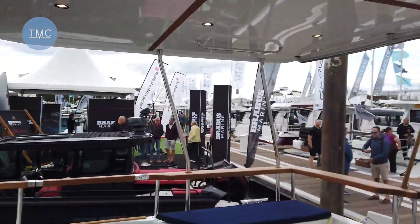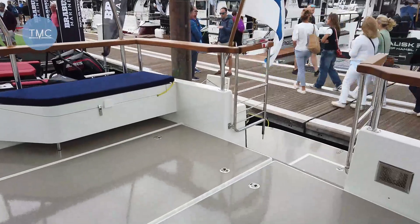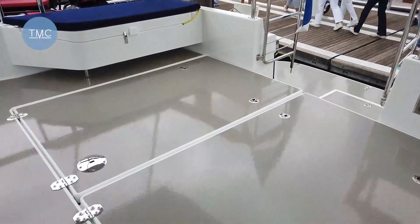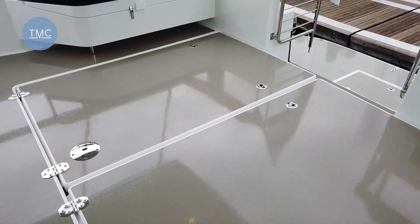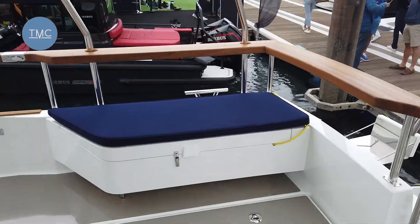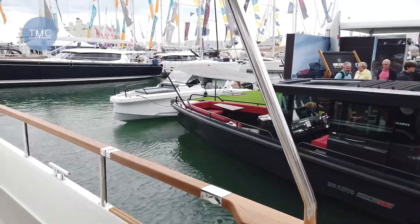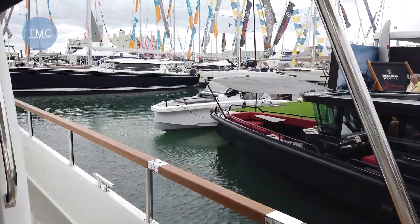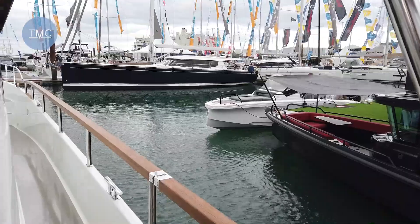Now this is the cockpit, which is quite vast. And if we just look down here, those engine hatches are just huge, meaning amazing access. And if you ever did have to pop them out, then it makes it really easy. Under there are a pair of Volvo D6 440 horsepower diesels hooked to stern drives, which will give the boat a maximum speed of 38 knots.